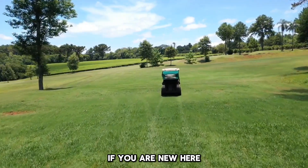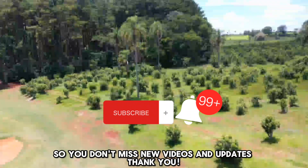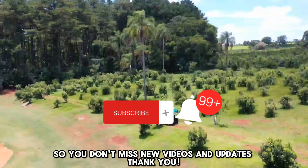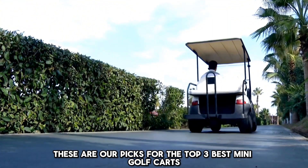Before we proceed, if you are new here, please subscribe. Turn on notifications so you don't miss new videos and updates. These are our picks for the top three best mini golf carts.